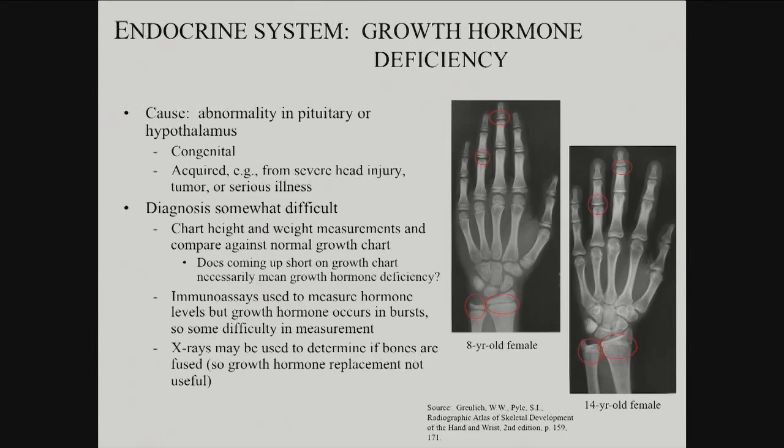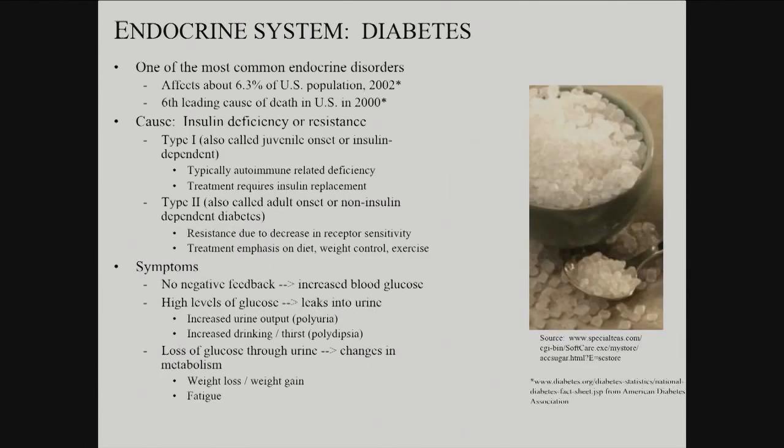But it does work, particularly in clear cases. X-rays also help in diagnosing the possibility of growth hormone replacement therapy. There's a particular step called bone fusion that happens — we have more bones when we're born than we end up with, because there's a process of growth, meeting, and ultimate fusion of bones. Once they fuse, they can't grow more at that interface, so it's no longer possible to increase the length of the limb there. Growth hormone replacement therapy is useful pre-bone fusion but not post-bone fusion, and X-ray helps determine that.